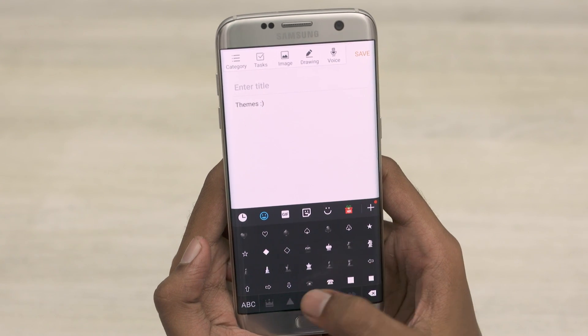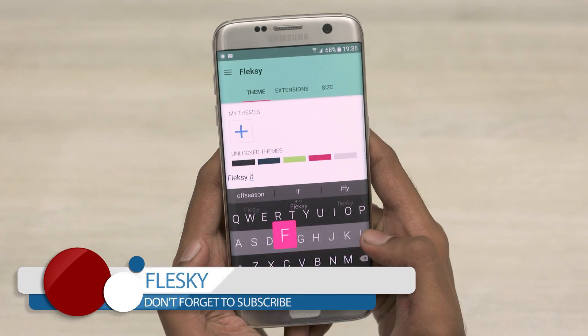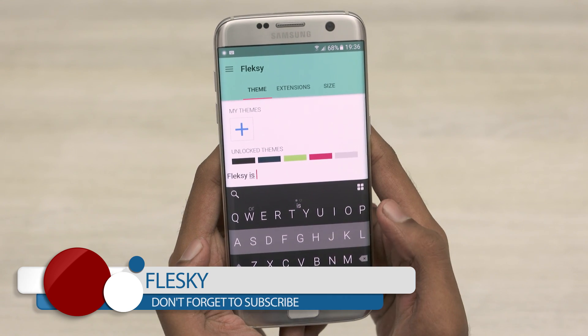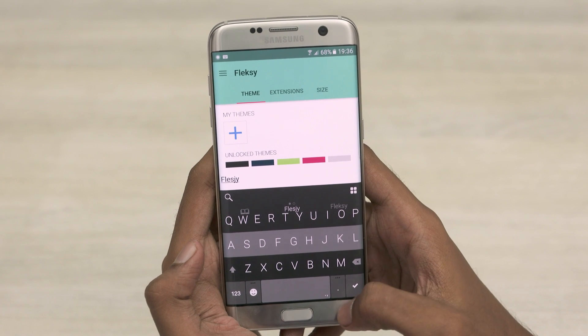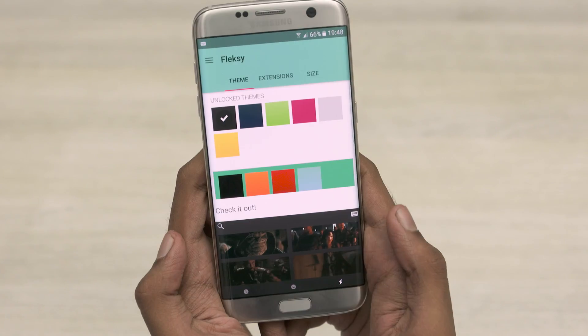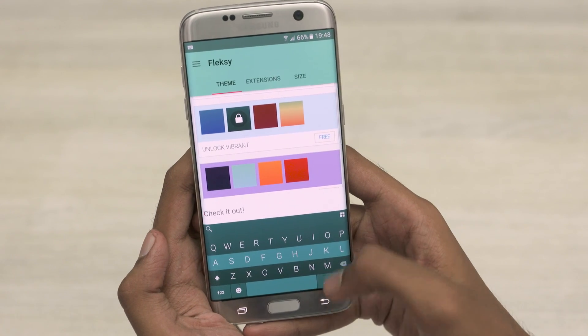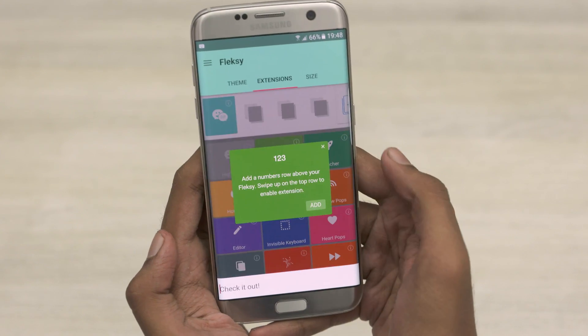If you want a keyboard that's completely driven by gestures, Flexi is the one you should be looking at. It's known for its clever gestures like swipe right for space, swipe down to cycle through suggestions, swipe left to delete words, and so on. It also brings up emoji, sticker, and GIF suggestions, and like the Go Keyboard, Flexi also lets you send GIFs directly from the keyboard itself. Again, you have theme options and you can even enable features like number rows, or turn the keyboard invisible, and so on.